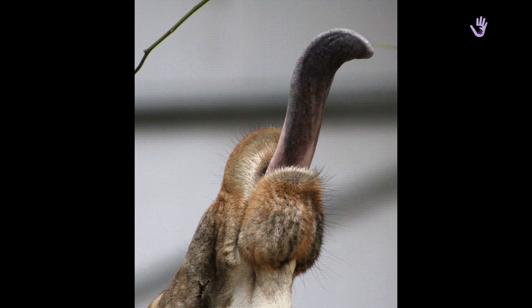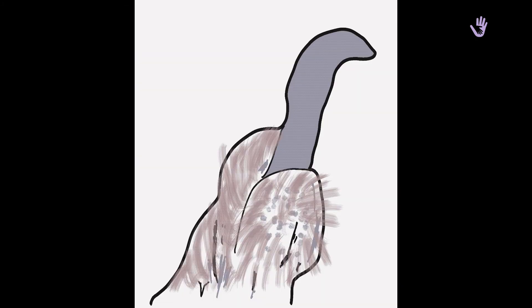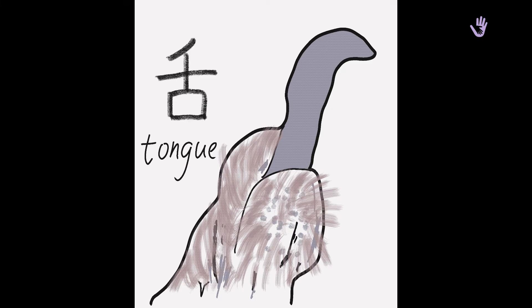Wow, what's this? This is a long tongue from a giraffe — it's very interesting, huh? If you remember this picture, you'll remember how to write the word 舌. It means tongue. Please repeat: 舌. Look at the cartoon, how it comes. 哇，这是一个好大的长颈鹿的舌头。你记住了这张图，就记住了舌字是怎么写的。我们来看一下，舌头慢慢地变出来了。